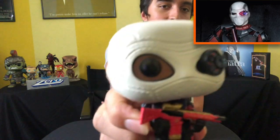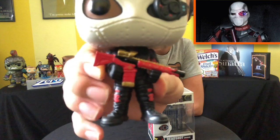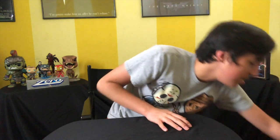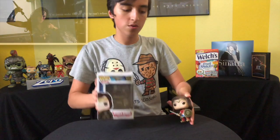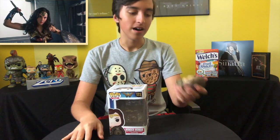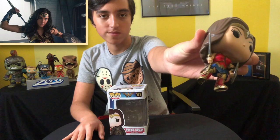Another Suicide Squad one that I really like is Deadshot. One of the reasons I like him is that on his gun it says 'Light the Way,' which I'm pretty sure is from the movie. Really like it. And last but not least for the common DC pops is Wonder Woman from, obviously, Wonder Woman. I really enjoy this one with Diana, her sword, her shield, and her lasso of truth.